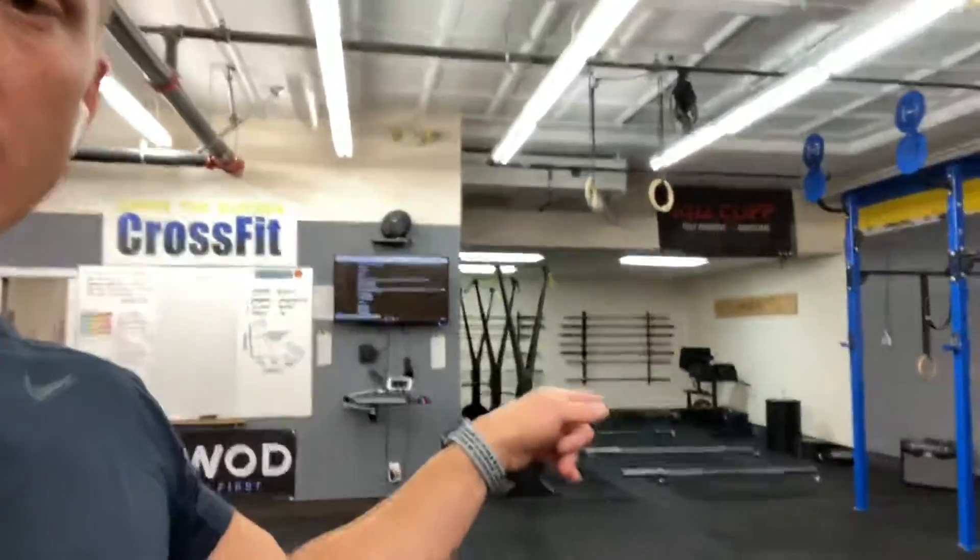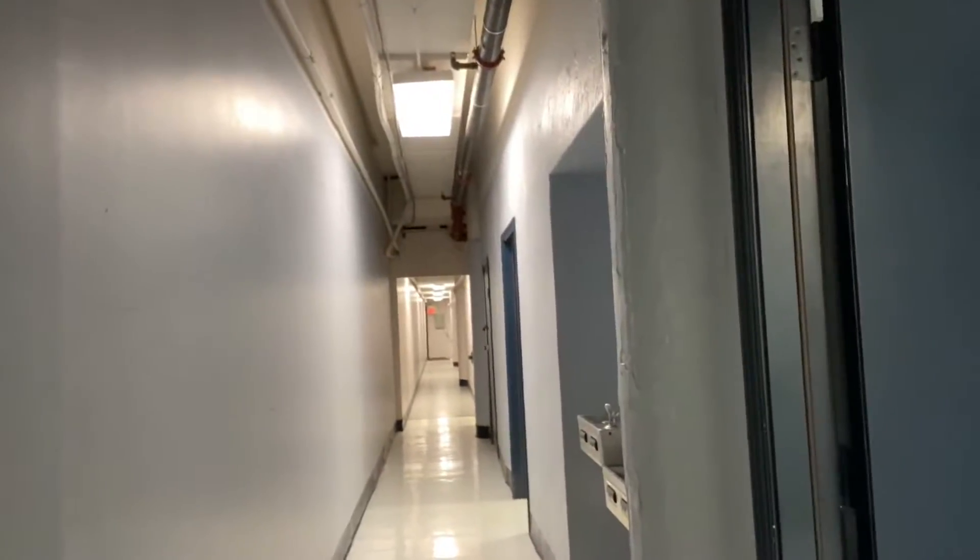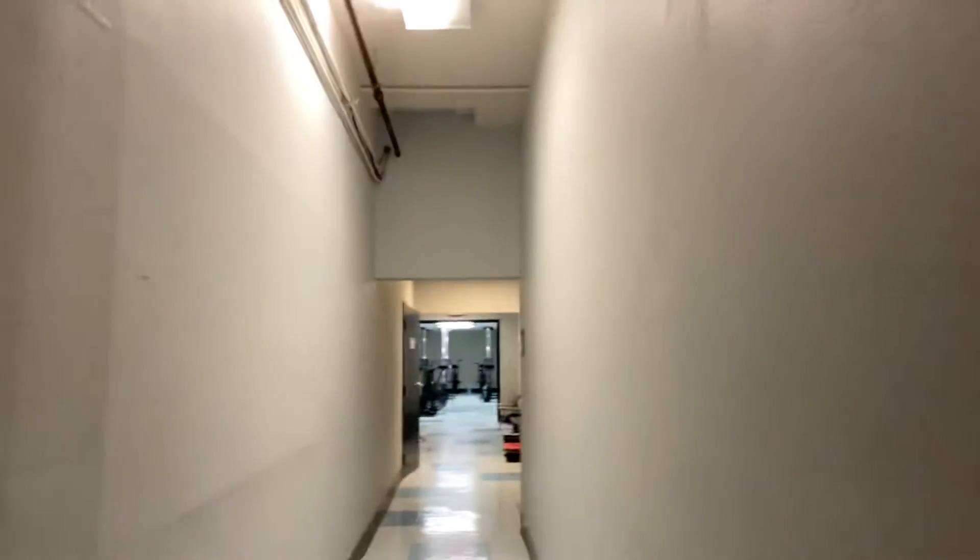We've got some deadlift bars and weights back here too. Since we're really trying to abide by county restrictions, we'd really appreciate only having athletes in the active heat in here, and athletes warming up for the next heat over here. If you're not in the competing heat or the subsequent next heat, please do your best to stay out in the hallway. We've put all our rowers and bike machines out here — if you guys could set up your chairs and coolers in the narrow hallway, we'll have plenty of room to warm up and cool down out here.